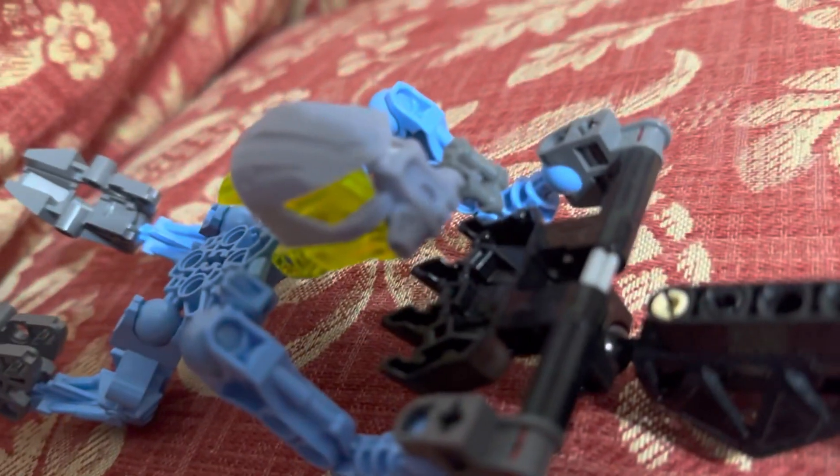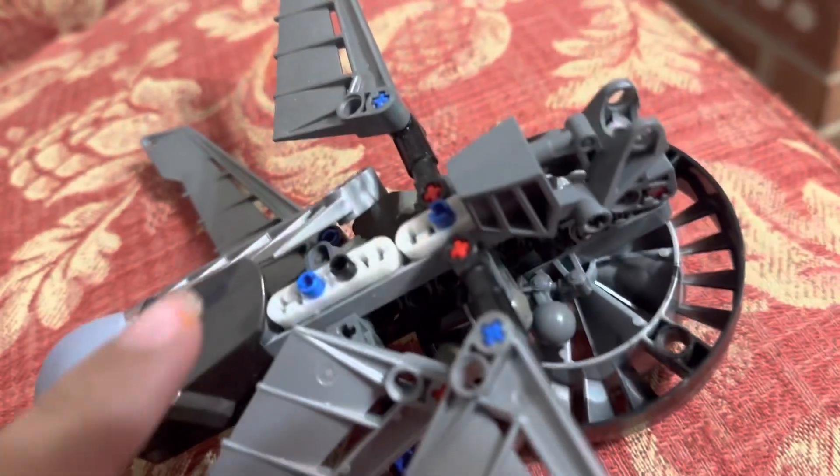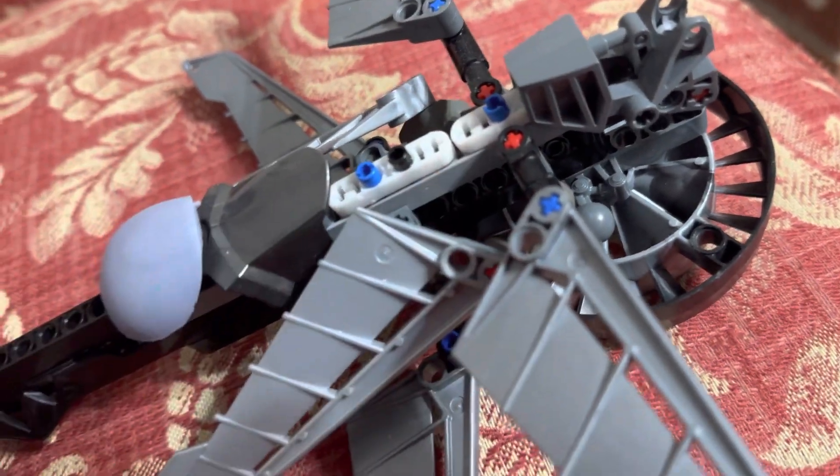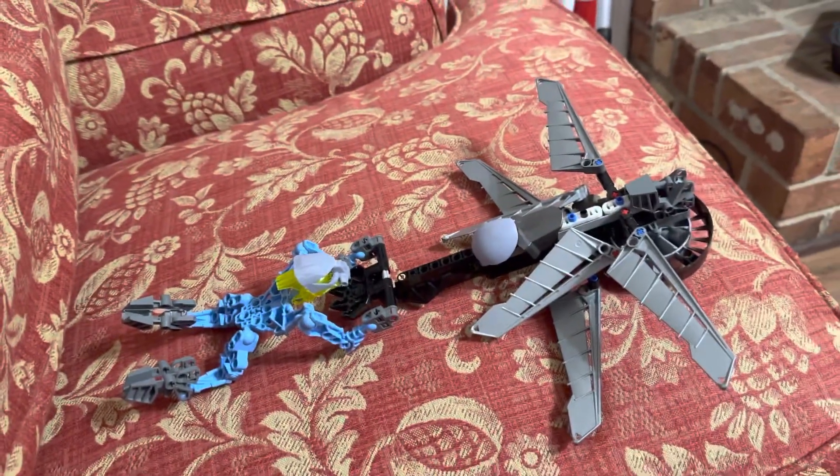The 3D printed parts on this are this Matoran's mask, this plate right here, and these — and I'm sure there are some others that I'm just not noticing.